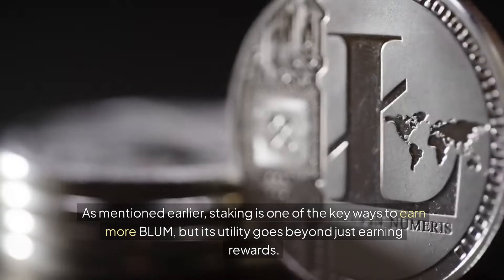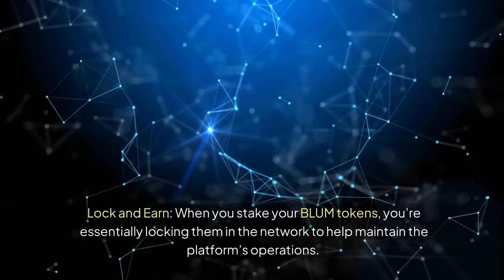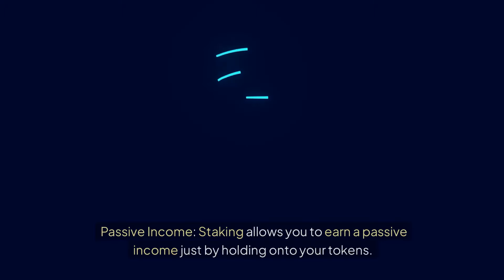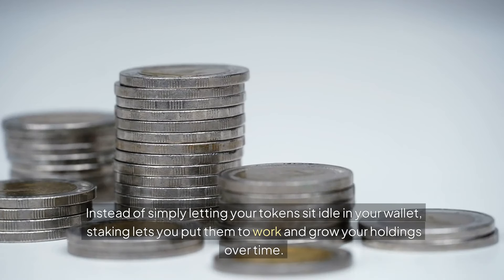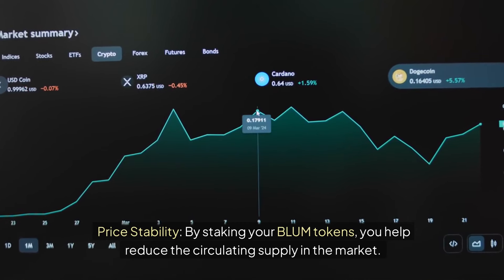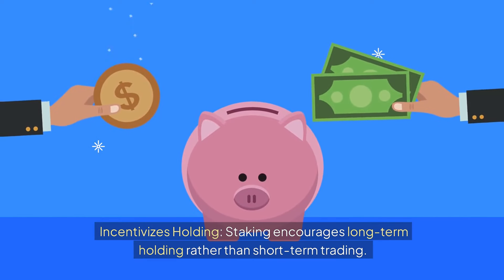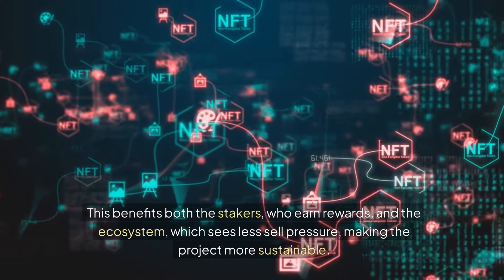Staking's utility goes beyond just earning rewards. When you stake your BLUM tokens, you lock them in the network to help maintain the platform's operations and earn staking rewards in return. This provides passive income, letting you put your tokens to work and grow your holdings over time rather than letting them sit idle. Staking also contributes to price stability by reducing the circulating supply and limiting tokens available for trading. It incentivizes long-term holding over short-term trading, benefiting both stakers who earn rewards and the ecosystem, which sees less sell pressure, making the project more sustainable.